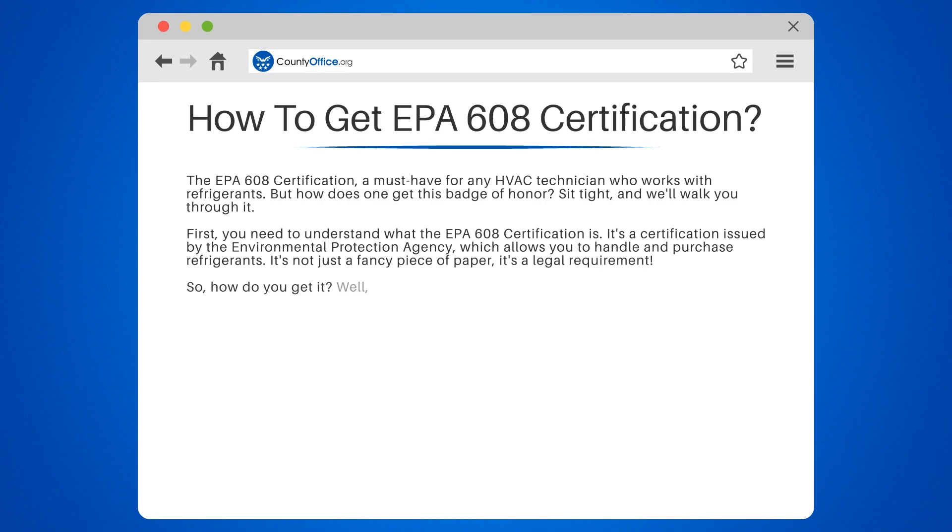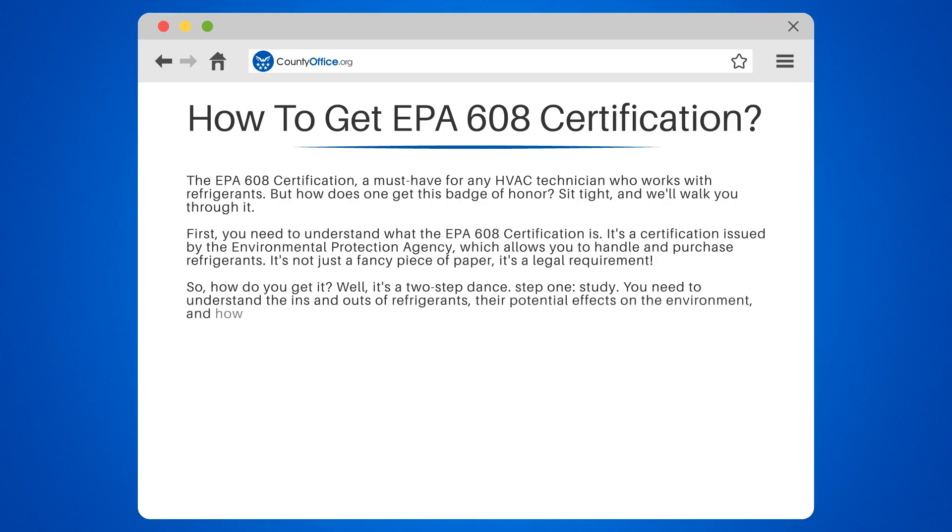So how do you get it? It's a two-step dance. Step 1: Study. You need to understand the ins and outs of refrigerants, their potential effects on the environment, and how to handle them safely. Get your hands on a study guide from an approved organization, such as the ESCO Institute or Mainstream Engineering Corporation, and hit those books.